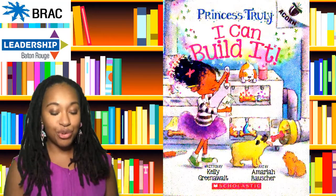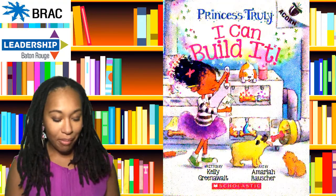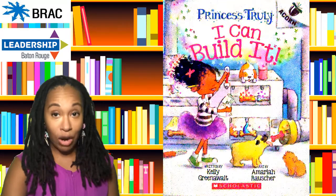Princess Truly, I Can Build It by Kelly Greenwalt and art by Amira Rauscher.